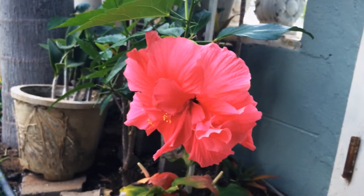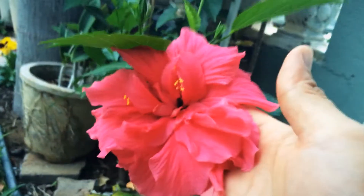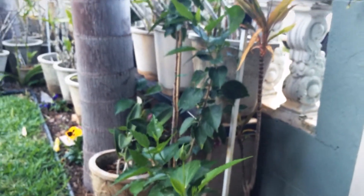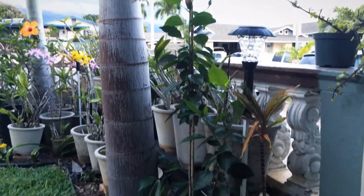And my pink double hibiscus finally flowered. Gorgeous. Love. I actually hacked this bush and made a lot of cuttings, so I'll have some presents for some friends and family soon.